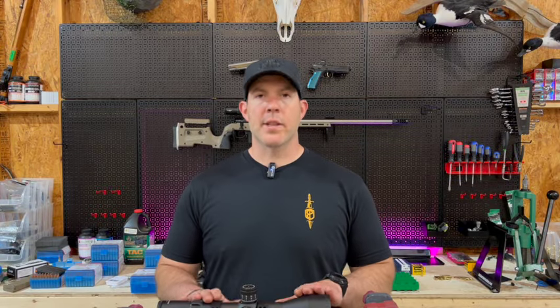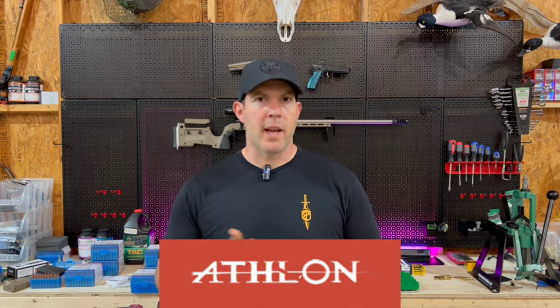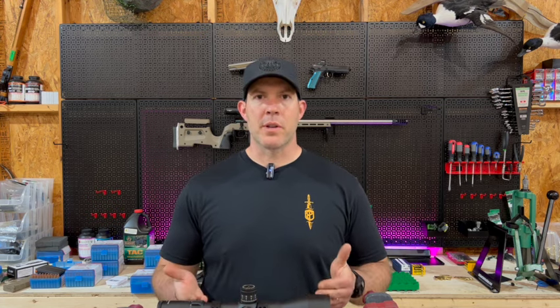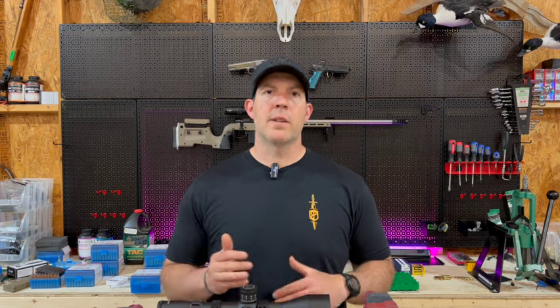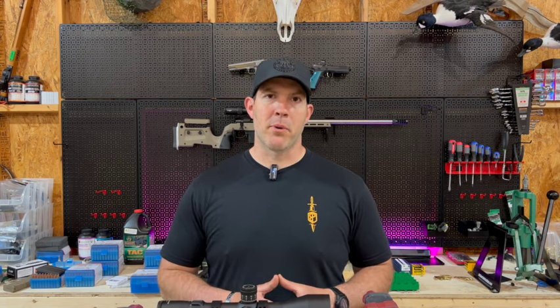I got my hands on this scope and I was really interested to check out the quality of Athlon optics. I hadn't heard of them until I was doing some research earlier this year. Most of the people that I shoot with are shooting Night Forces or Vortex or Leopolds, and I thought, let me try something new. The one thing that really got my attention on this rifle scope was the price point. It's almost kind of in its own class at that $2,000 price point, and they give a very sizable military law enforcement discount, which brought it down even further and made it really attractive from a price point perspective.